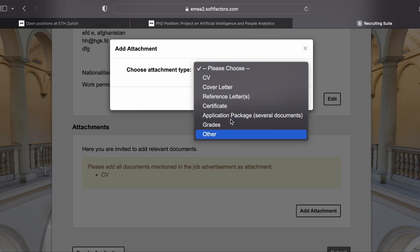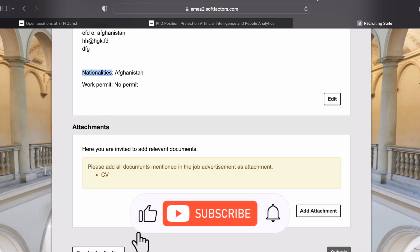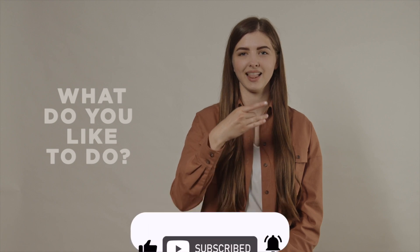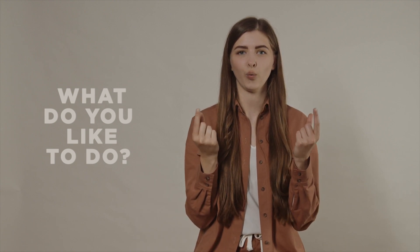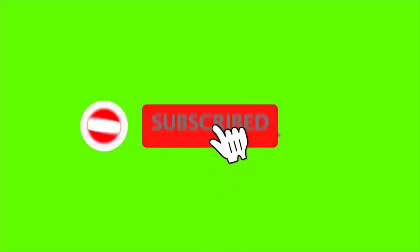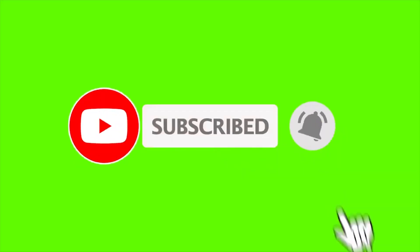You're done. I hope you find this video useful. If you have any questions on PhD application, write them in the comments. I have also put the list of the latest vacancies in Switzerland in the description below. Thank you for watching.